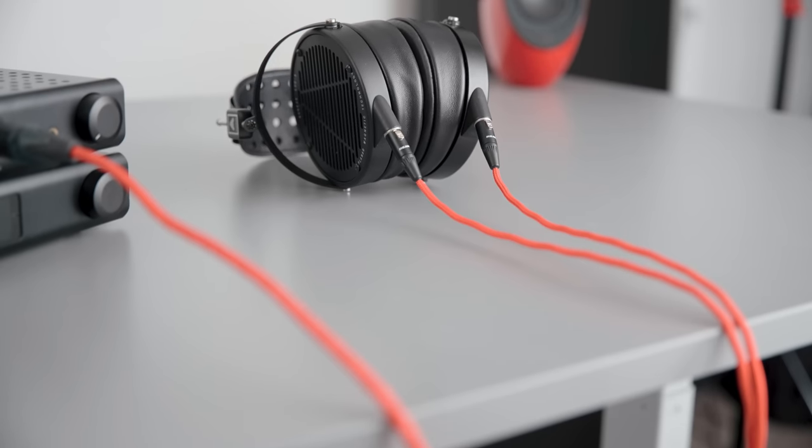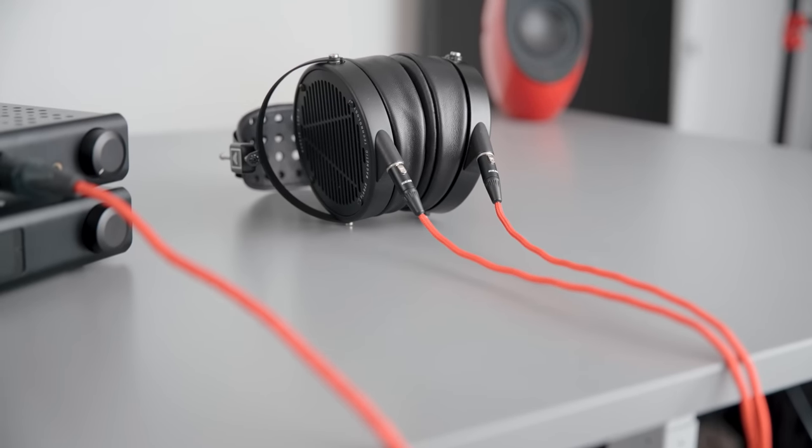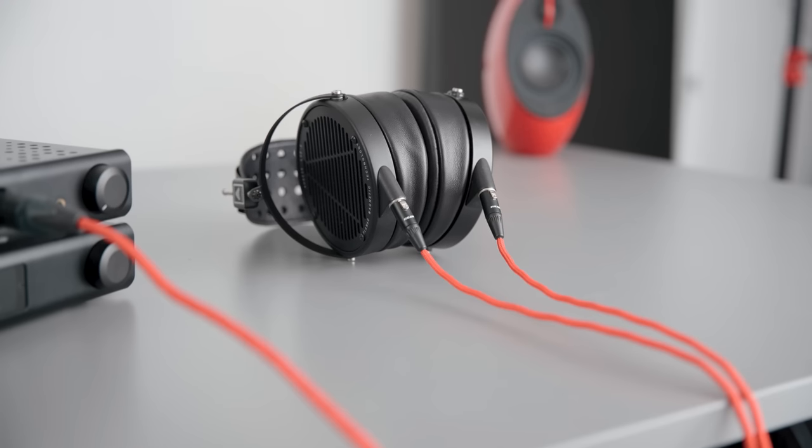The A30 Pro is a very powerful amplifier — about 5.5 watts into 32 ohms. The LCDX is only 20 ohms and has a sound pressure level of 103 dB. With this system, you can literally keep it in low gain and never even touch the end of the volume knob on the A30 — it'll be too loud. So what you end up paying for is not using about 80% of the amplifier's capability.